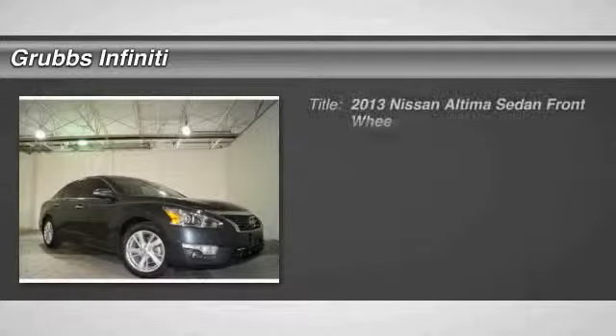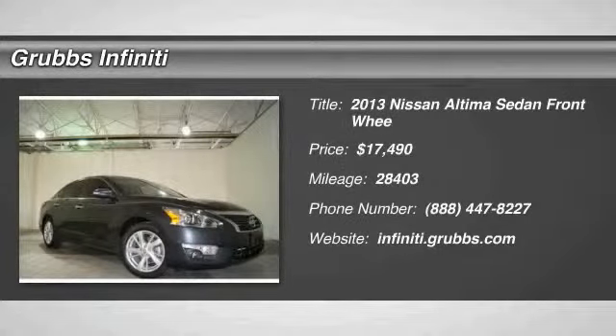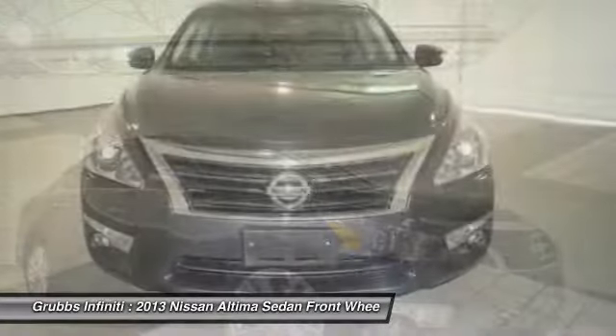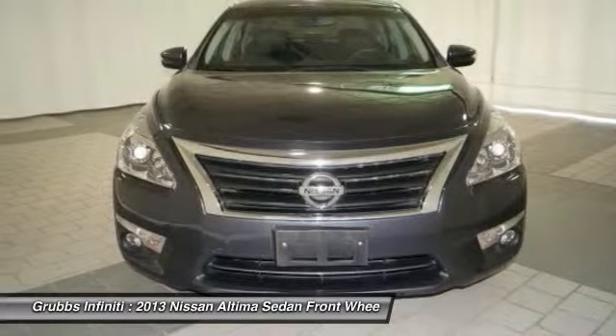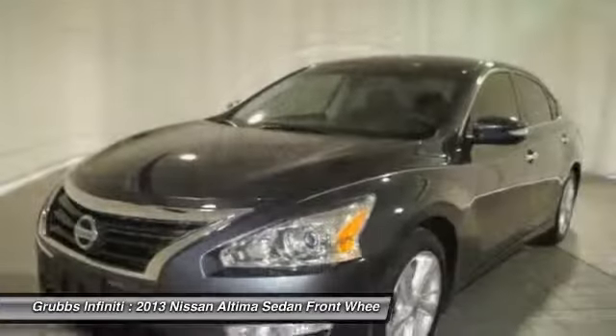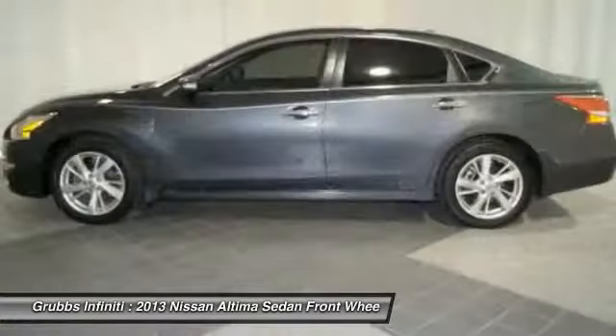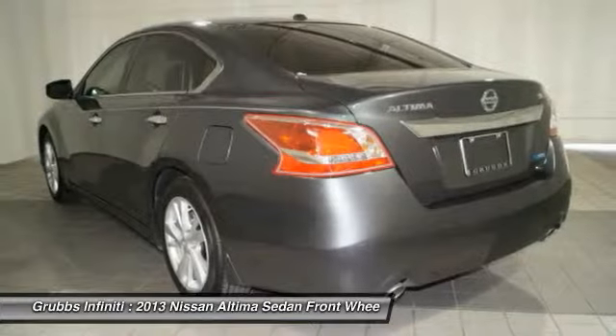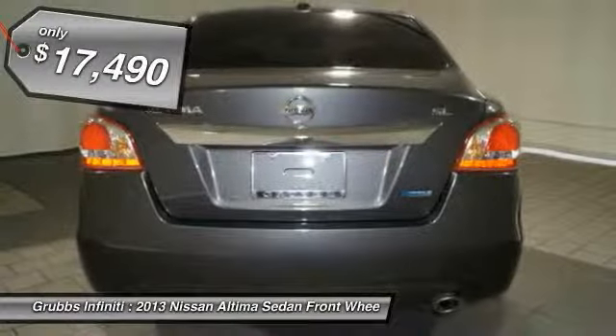The 2013 Altima — the Nissan Altima offers advanced features to make life easier, including push button ignition, which comes standard. Combine that with a powerful V6 or efficient four-cylinder engine, six standard airbags, and over 5,000 quality and performance tests, and you'll see the Nissan Altima is made to drive and built to last.